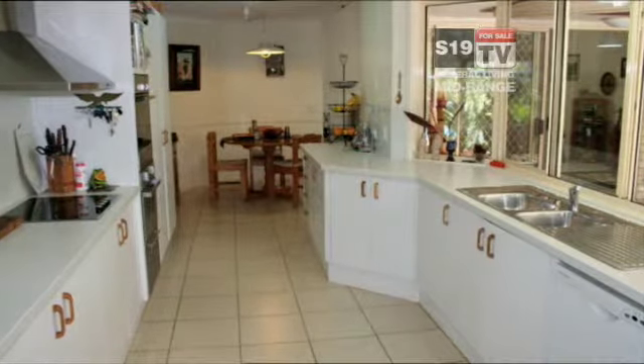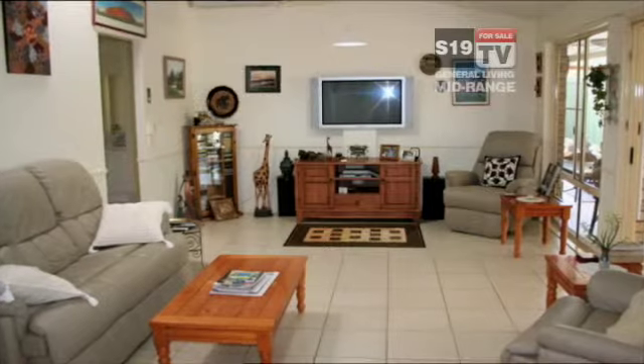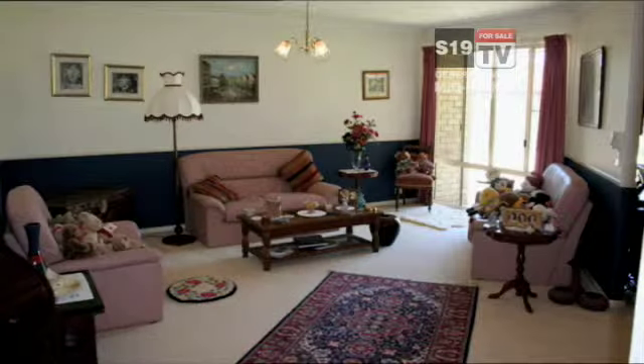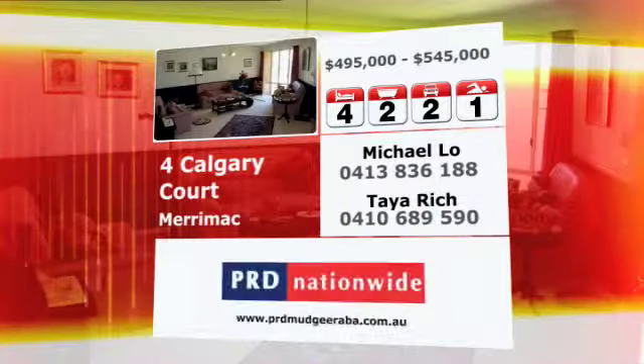The vast kitchen has two stainless steel ovens and ample bench space. The family room has high ceilings and split system aircon. And there's a separate formal dining area which has classic charm. And here are the details.